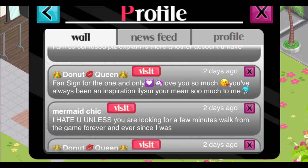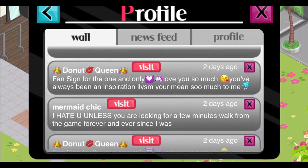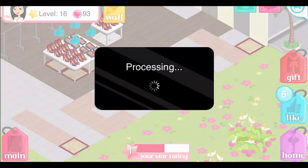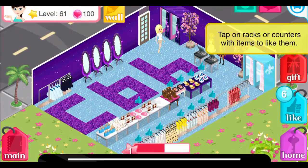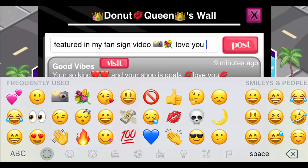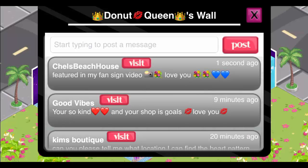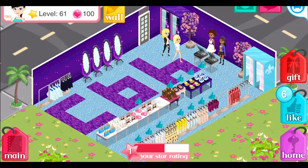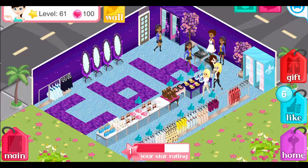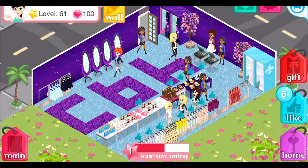Let's read the hate comment: 'I hate you. Unless you were looking for a few minutes to walk with you from ever since I was.' I'm not really sure what that means. I actually already took a picture of her sign and posted it on my Tumblr — please go check it out at beautyrush.tumblr.com. That is Donut Queen — really cute emojis in the name. I love the purple and the light blue; it's like a combination between Cinderella and purple. I just love it so much.